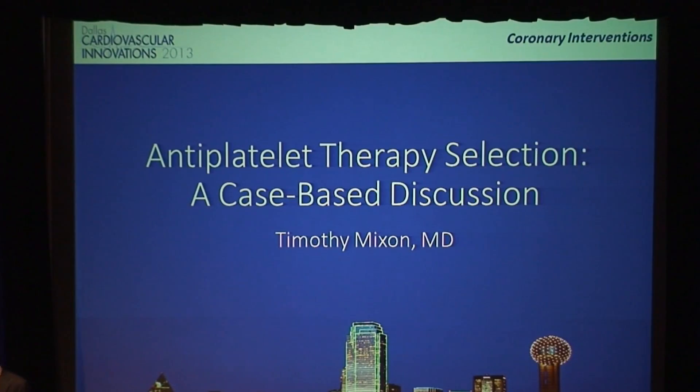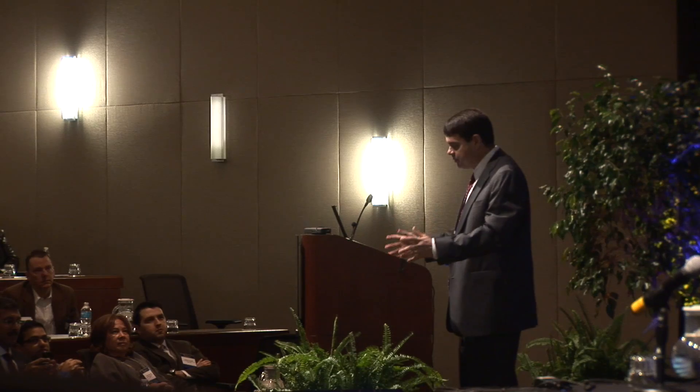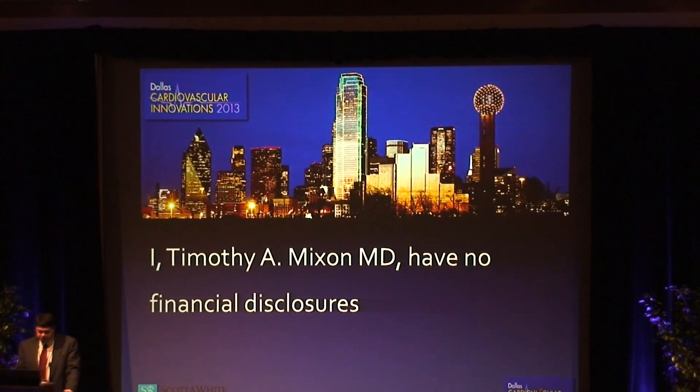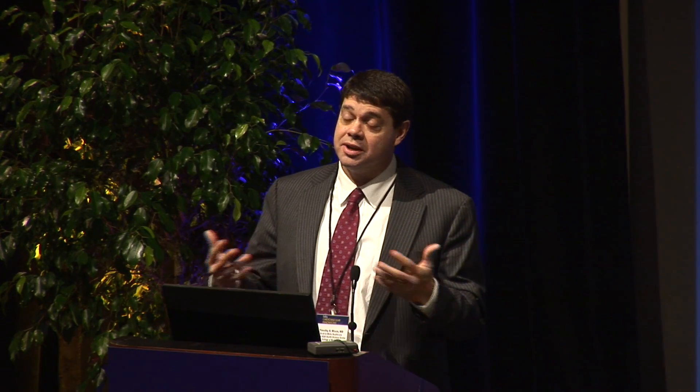Thank you very much. Thanks, Dr. Banerjee and Dr. Berlakas for the invitation. What they've asked me to do is present a case-based discussion. When Dr. Berlakas called me a few months ago, I thought I'd need to be on the lookout for interesting cases involving antiplatelet dilemmas and difficult decision making. Within a week I had about a dozen cases that I did not have the answers to. I have no financial disclosures. I've got three scenarios to present along with some data, and I'm not going to give you all the answers — we don't have them all — but I hope it begins some thought process discussions.